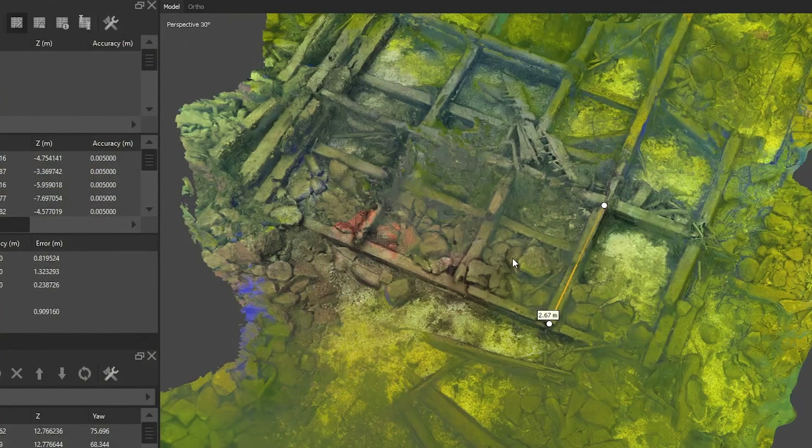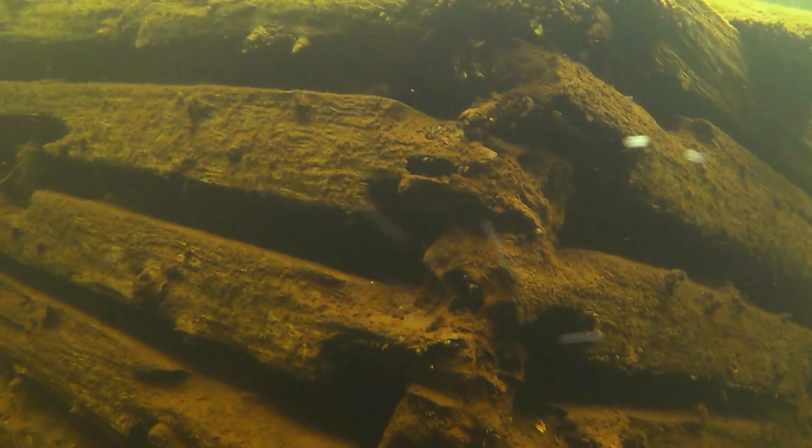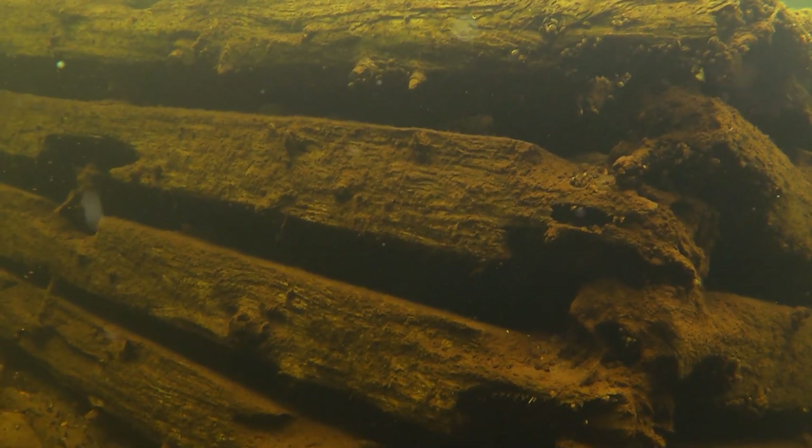Through the photogrammetric renderings accomplished from the survey, we were able to look at the material itself under the water and actually compare it to the historical documents.